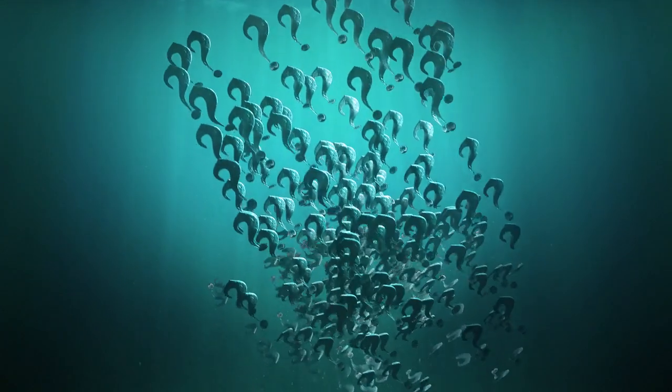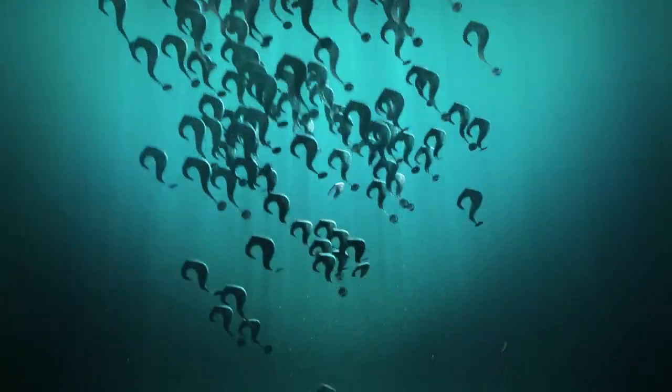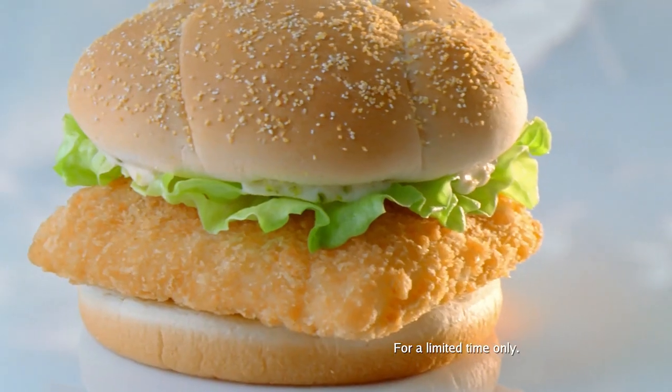There are many places where the kind of fish in your fish sandwich is, well, a question. At Wendy's, our premium fish fillet is hand-cut 100% cod from the North Pacific with a light, crispy panko breading.